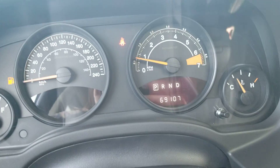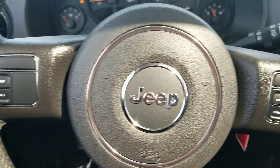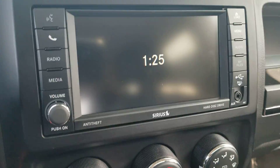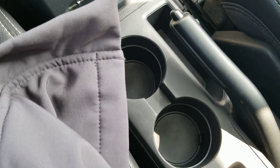It's in excellent shape — a very clean Patriot. Right now it has 69,107 kilometers. Thanks for watching. If you have any questions, I'm here to help.